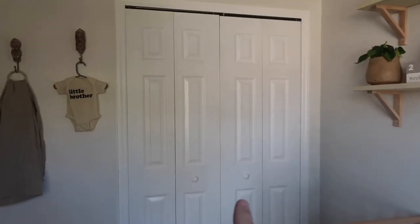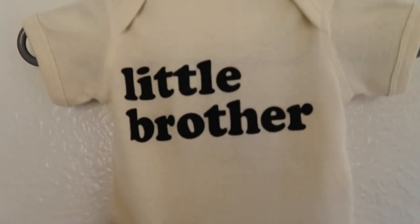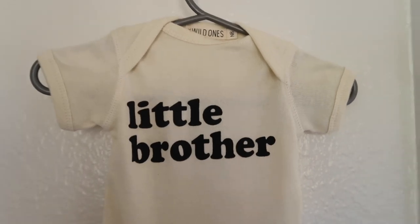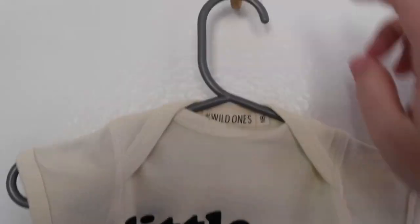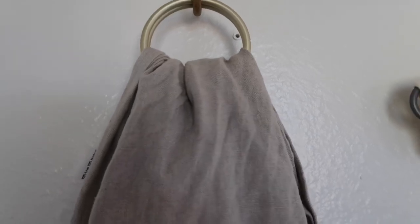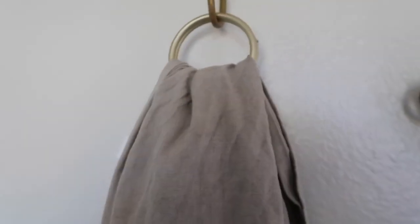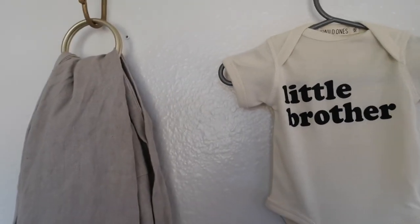Over here is just the closet with more hooks. This onesie is from the Wild One shop — a really sweet small shop — and I got to use it for a gender reveal. And then more of these hooks from my friend when she went to India. This is also a ring sling for baby wearing; I love baby wearing so I cannot wait to wear the next baby. You can clearly see I changed my mind about where I wanted these hooks based on the holes in the wall — sorry Adam!